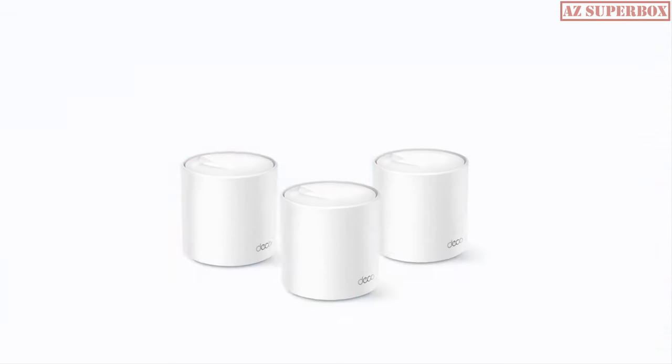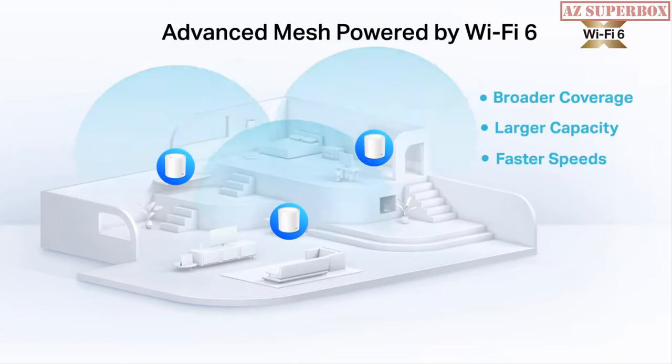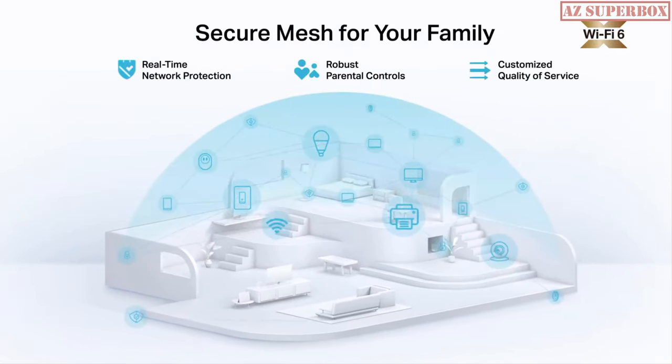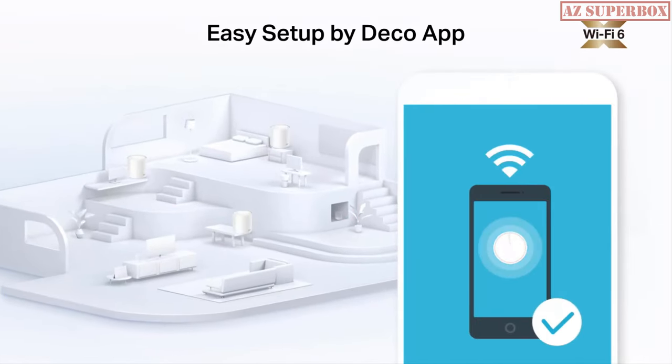Welcome to AZ Superbox. In this video, we are going to help you discover the top 5 best mesh Wi-Fi 6 routers of 2023. If you're tired of dead zones, slow internet speeds, and unreliable connections in your home, you've come to the right place. Mesh Wi-Fi 6 routers offer a revolutionary solution for seamless and reliable wireless connectivity throughout your entire space.